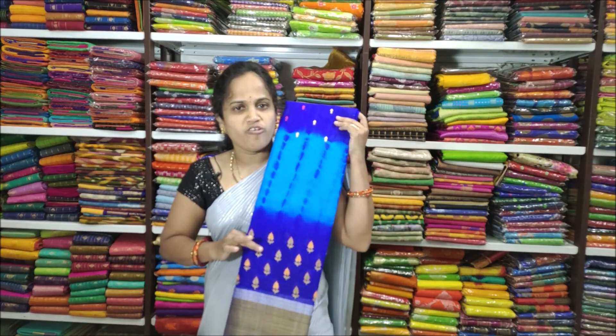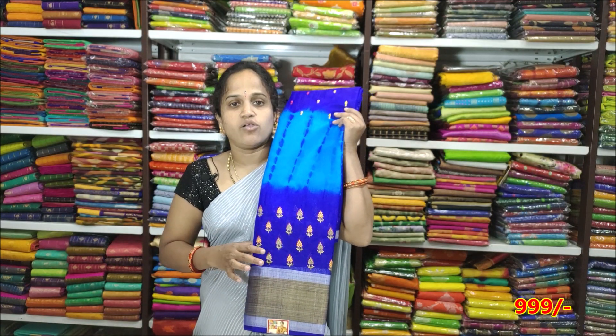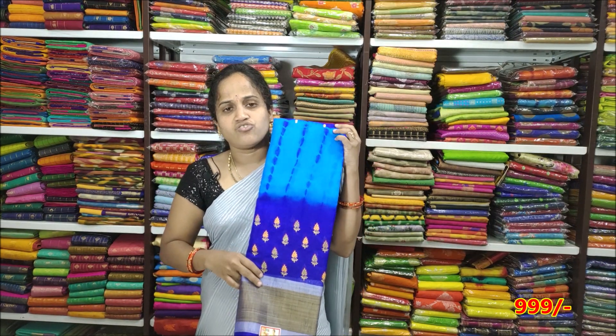The next color is royal blue with ananda blue. The gold and silver combinations are prominent throughout. It is a very nice color combination with a soft material.